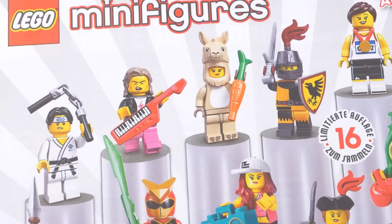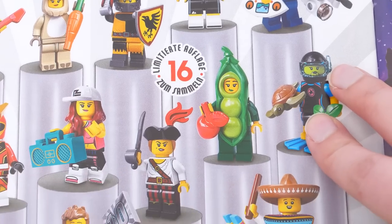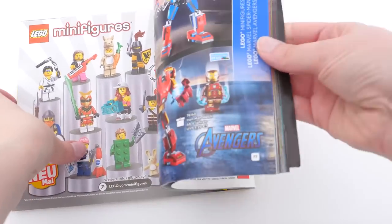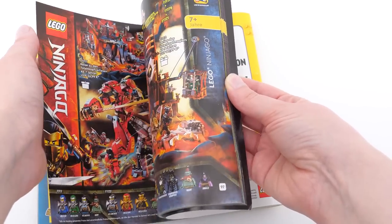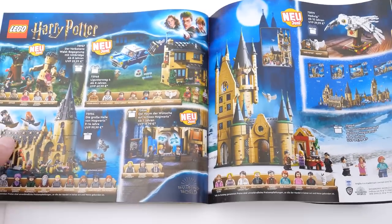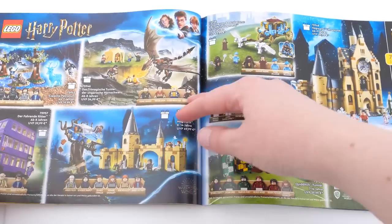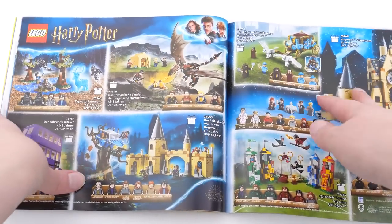For example, they have Series 20 here, but not the Harry Potter one — you're supposed to be surprised. Nor is there any mention of the four advent calendars they are making. Where's the Harry Potter one? Not here. For all of that info, I have to go to an independent website, Promobricks.